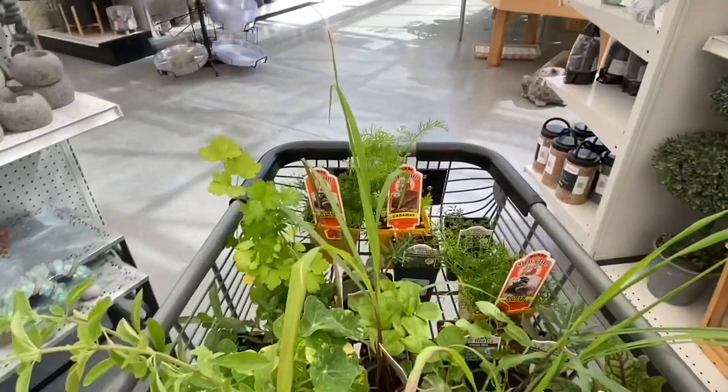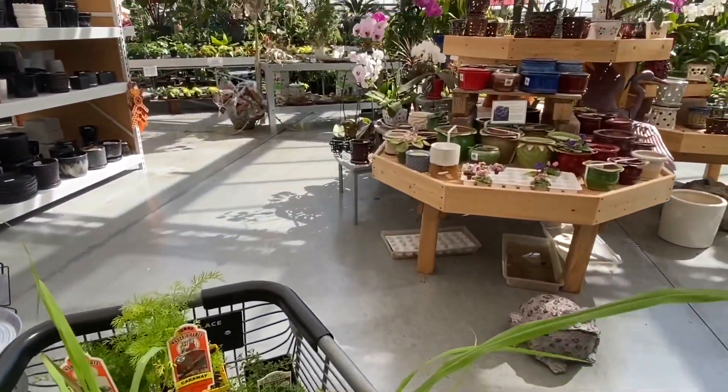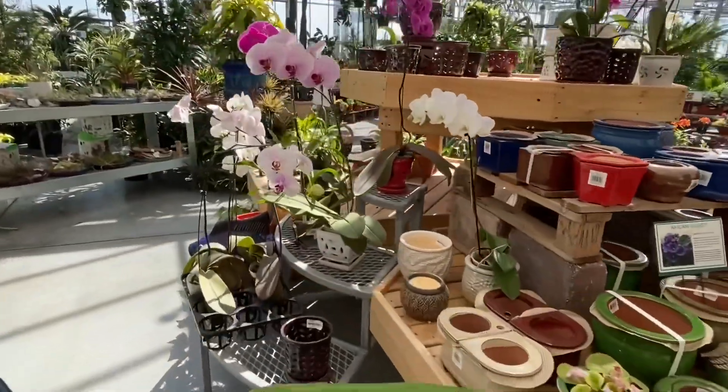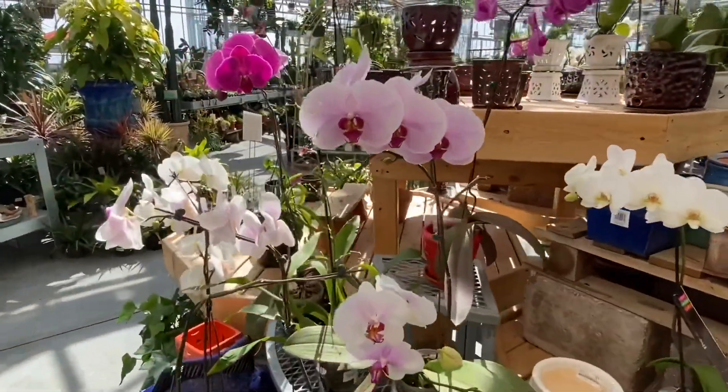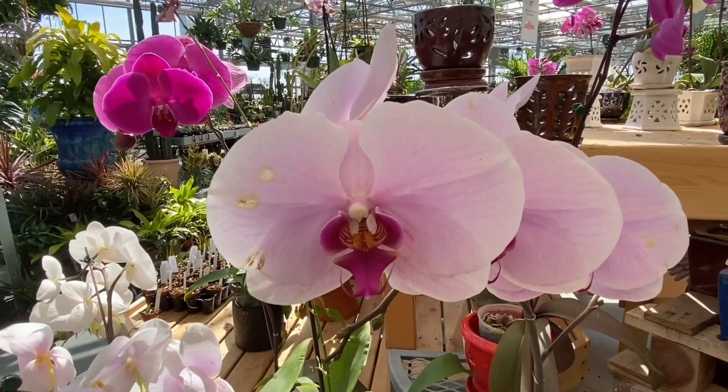Thanks for coming with me, guys. I'm going to go ahead and close this out — this is going to get way, way long. Are those orchids? Oh my gosh, look at that. What a beautiful place to stop this video. Alright y'all, love and light.